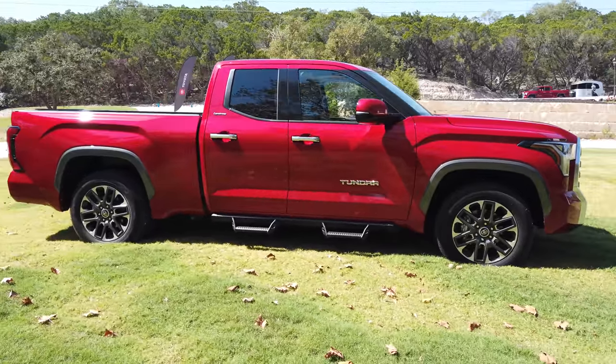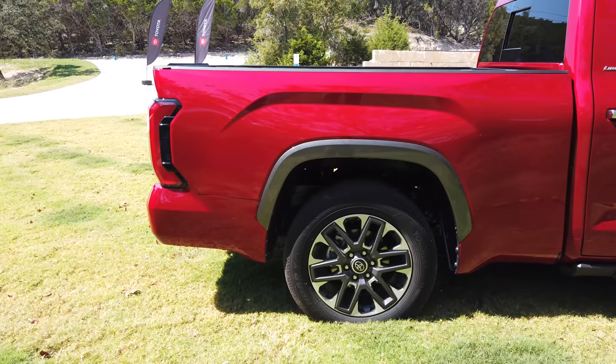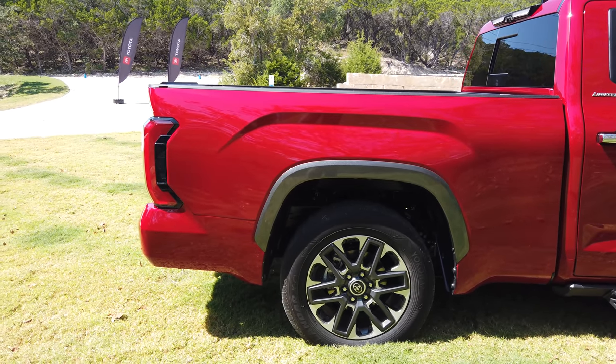What I'm really impressed with is the options. For example, you can now get a six-and-a-half-foot bed with the crew cab — that is very big. I specifically looked for a double cab with a six-and-a-half-foot bed on my Tundra because I use it to chase off-road racing and Baja 1000. I need space for a spare 37-inch tire, spare fuel, a jack — and that fits a lot better in a six-and-a-half-foot bed.